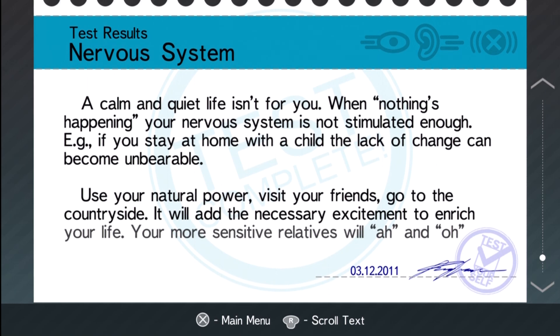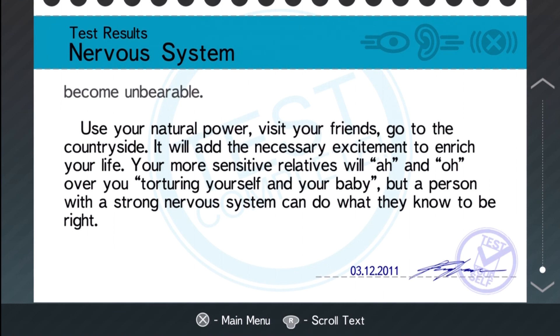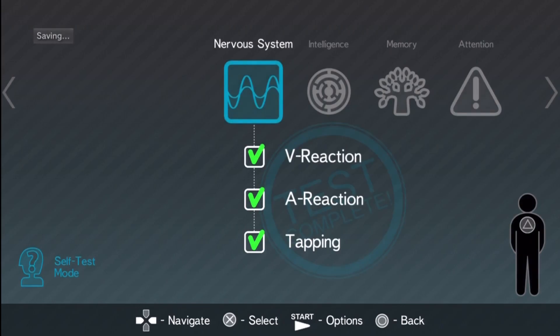A calm and quiet life isn't for you — that's inaccurate, I like calm and quiet when nothing's happening. Your nervous system is not stimulated enough. For example, if you stay at home with a child, a lack of change can become unbearable — I don't know, that isn't so accurate about me. Use your natural power, visit your friends, go to the countryside — it will add the necessary excitement to enrich your life. A person with a strong nervous system can do what they know to be right. Anyway, I finished the nervous system test — I guess I'll do the intelligence next so you guys can see how dumb I am. If you're liking this, leave your comments, let me know what you think. Peace.